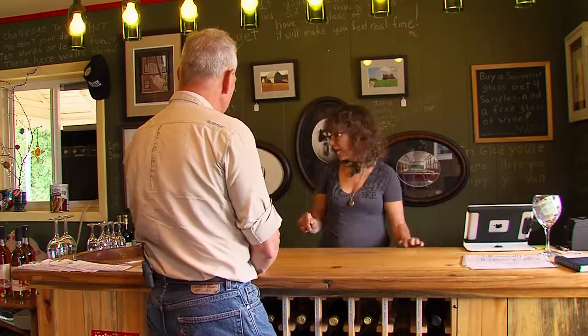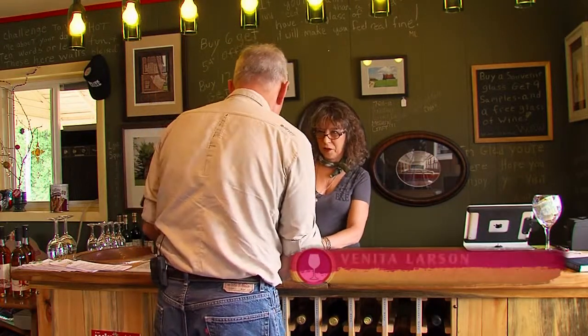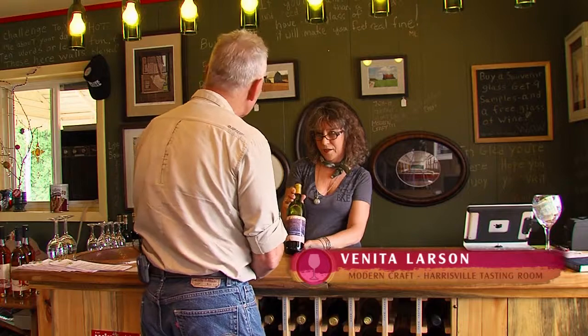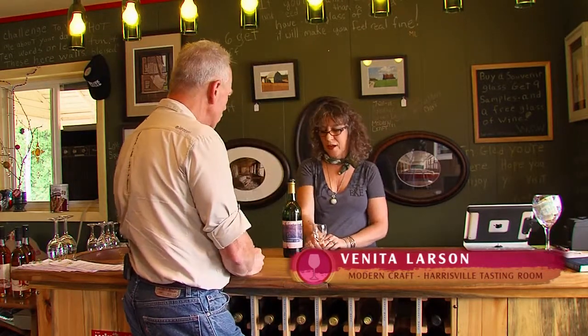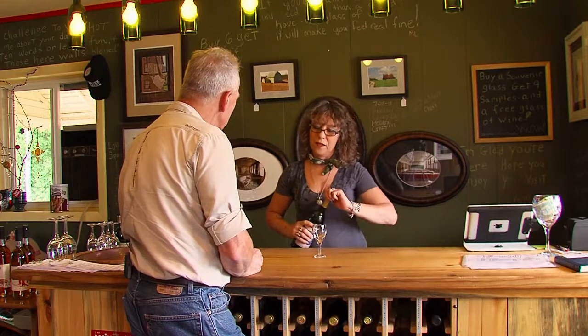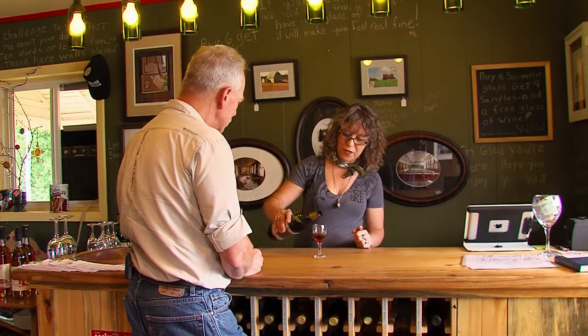Tom asks if he can taste a couple of the top wines. The staff member recommends their Merlot and their Selva River Red. The Merlot is their top varietal in the cellar — it's a very nice Merlot, kind of on the sweet side, not as tannic as a lot of Merlots are, and quite enjoyable.